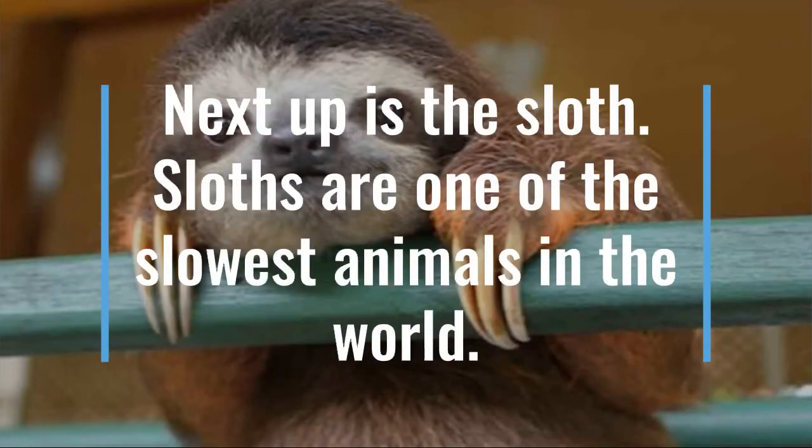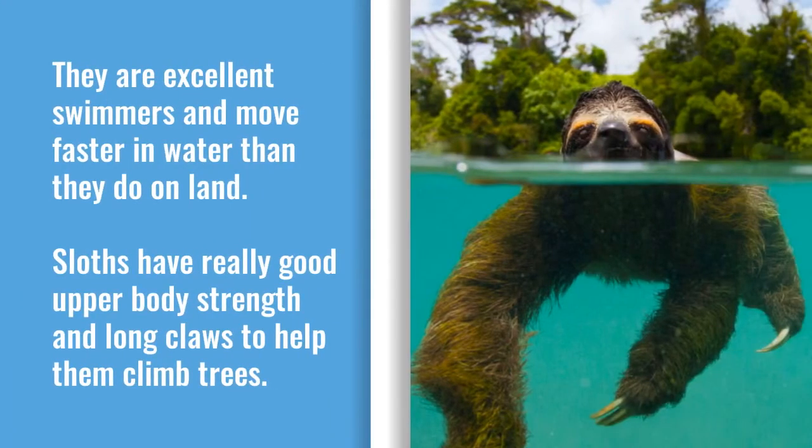Next up is the sloth. Sloths are one of the slowest animals in the world. They are excellent swimmers and move faster in water than they do on land. Sloths have really good upper body strength and long claws to help them climb trees.